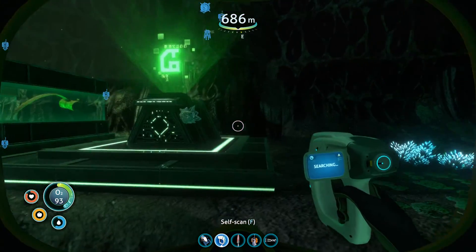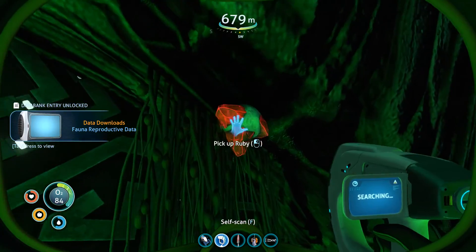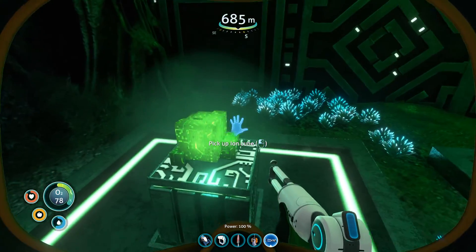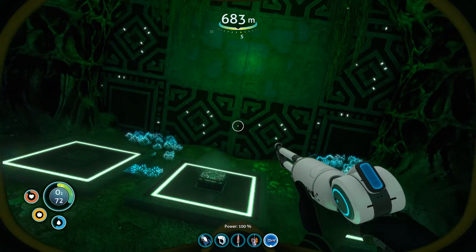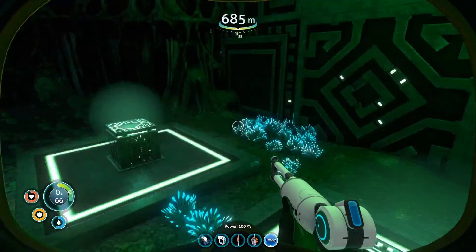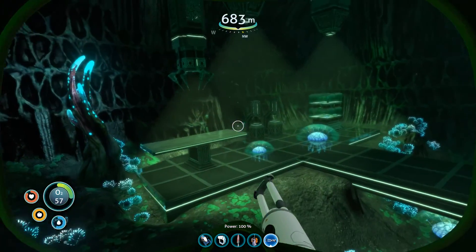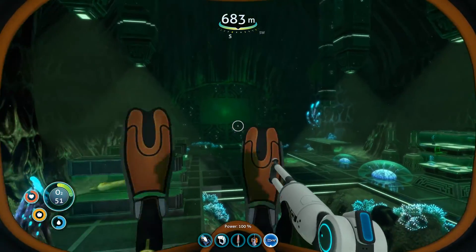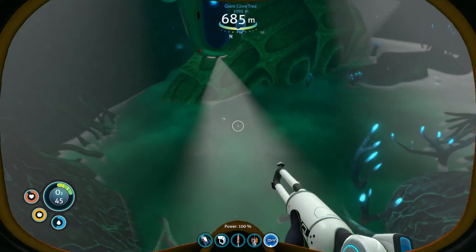That looks like a door, doesn't it? If I take those off, is it gonna open? Oh boy, okay. Also, quartz just grows on the side of this. Weird. Not gonna open? Don't do anything? Okay. Trying to, like, clip through or something. Guess that's all this was then, huh? Had my gun ready and everything, but nope. Nothing. Don't know why you would reinforce the back of a cave like that if there wasn't a door there.